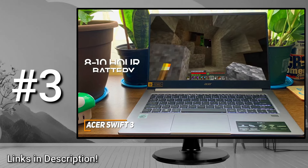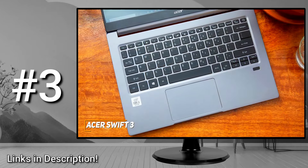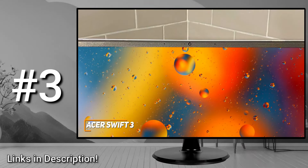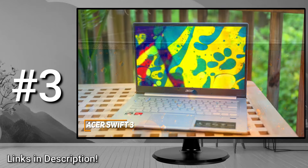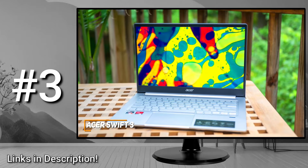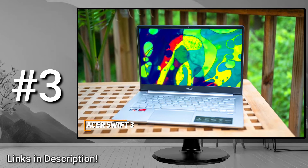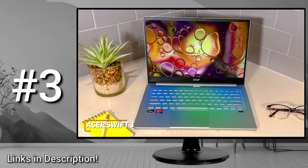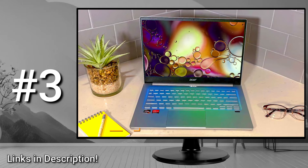It can also deliver around 8-10 hours of use per charge when browsing the web or working, although this is somewhat limited compared to other quality competitors. It also comes with some useful additional technology, such as an upgraded 1080p webcam and an integrated fingerprint reader. The Acer Swift 3 is an affordable alternative with a surprisingly sturdy build, a good port selection, a quality screen, and solid internal components that perform well and handle more demanding tasks without losing speed or responsiveness. If you want a cost-effective laptop for college that outperforms its price tag and can deliver similar performance to higher-end models, this is your best bet.